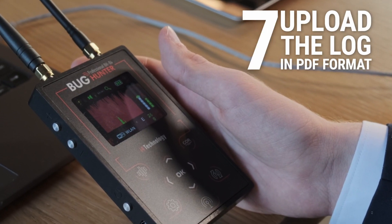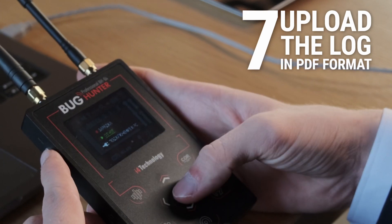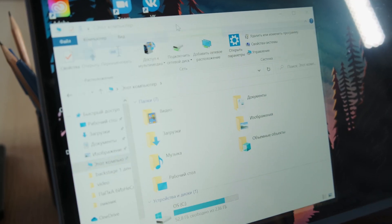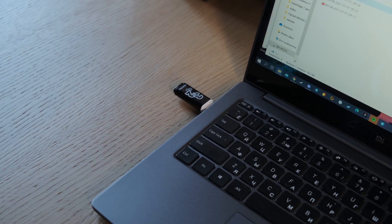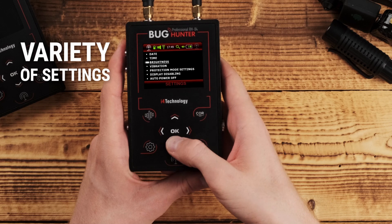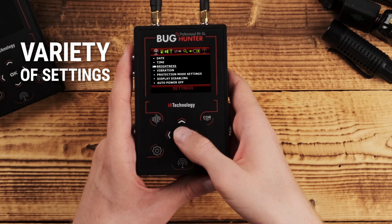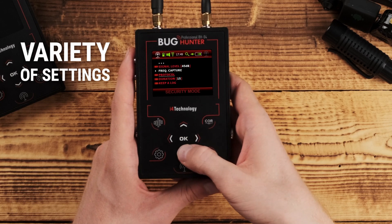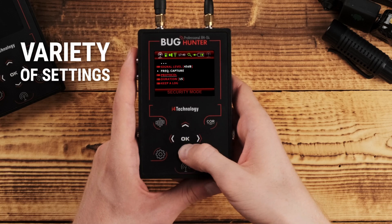Step 7, the final one: connect Bug Hunter to your PC and select View Logs to upload them in PDF format. The device is identified as an external memory unit with files. If you need to keep further data, save it on other digital media every four sessions — old data will be updated by new data automatically. The device can also be customized: apart from brightness, vibration, and auto shutdown, you can set the signal level threshold, turn identification of communication protocols on and off, and select the duration of events that trigger the alarm.